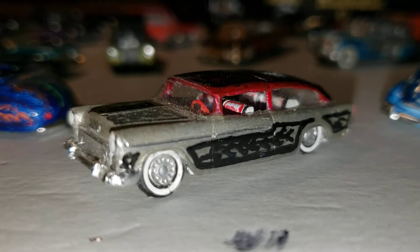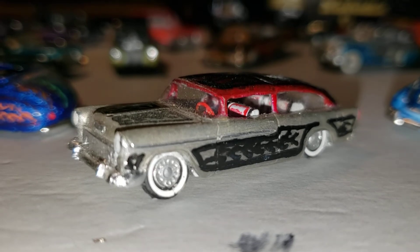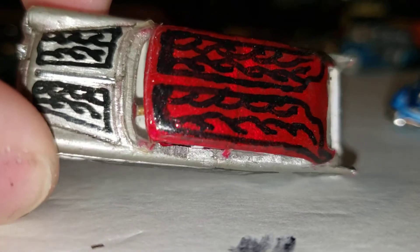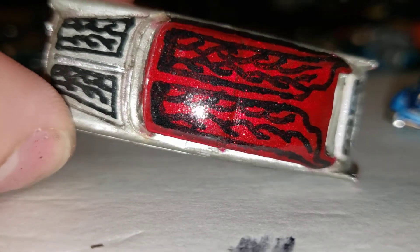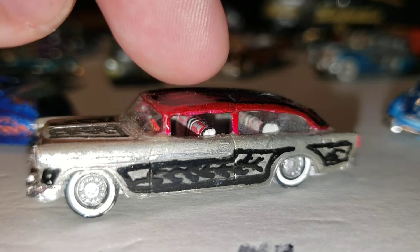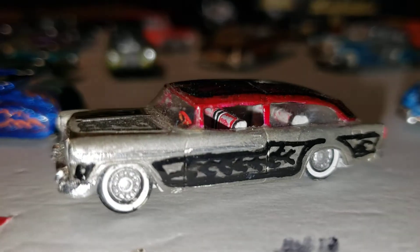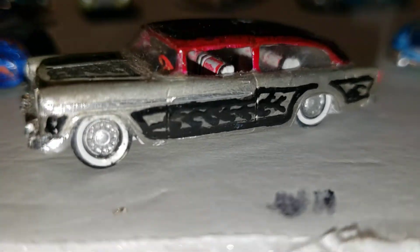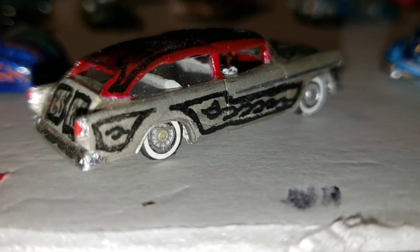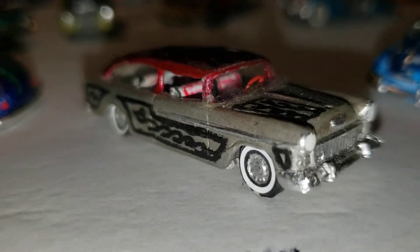This is a '55 Chevy two-door sedan where I cut the roof off and conjoined two Allied Form roofs — the stock roof for the front half and another sedan roof for the back half — and made a two-door wagon out of the '55 Chevy sedan.